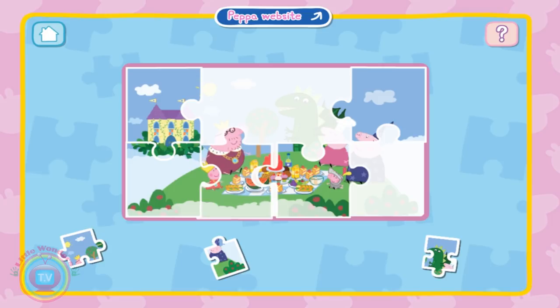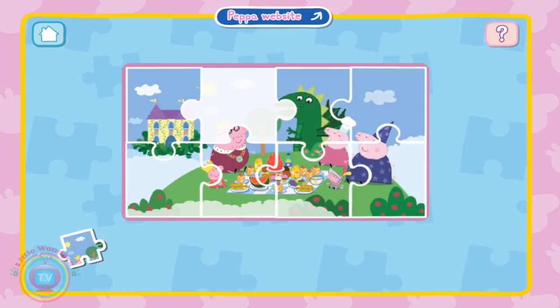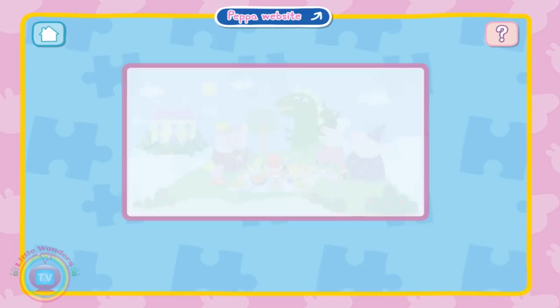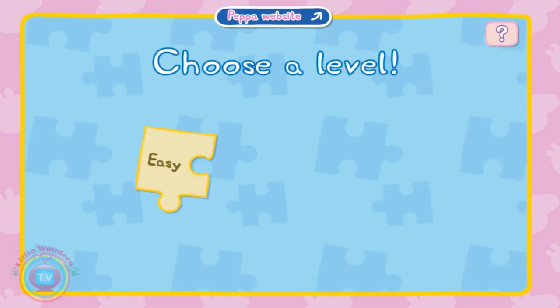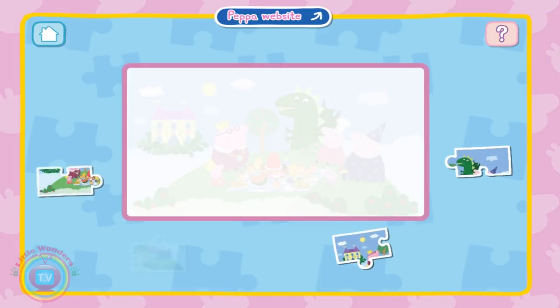No puzzle goes up there. The very big fat king goes there — there. The wizard goes in here. The dragon — roar! Let's play again. Same puzzle? No way. That's too easy.